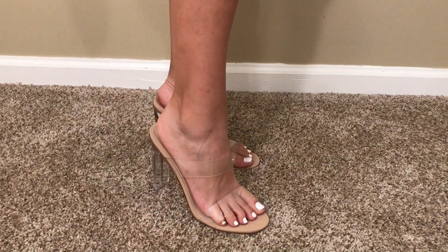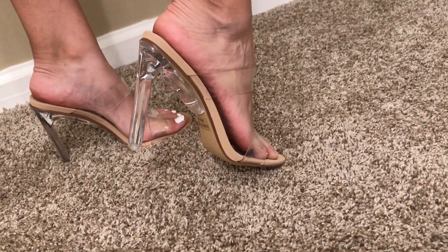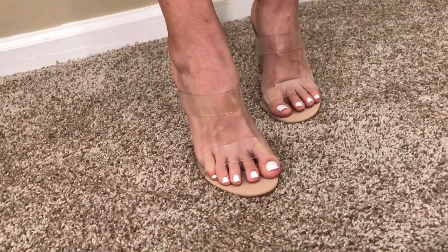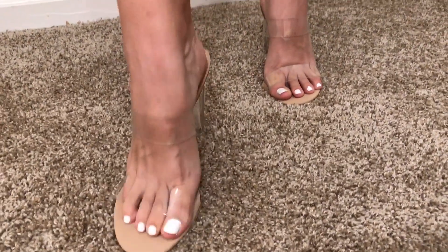These right here are probably one of my favorite shoes and I really like them because they're like a nice slip-on and the heel is actually pretty comfortable. They're crystal clear with some tan — the tan bottom part right there — and they're super easy to slide on and I like the two straps.